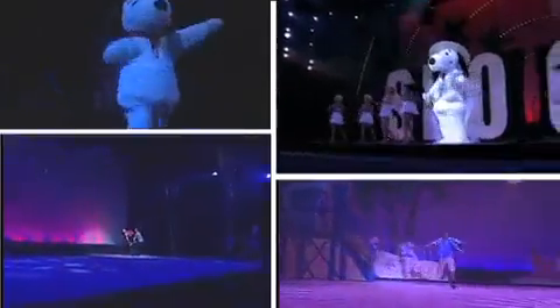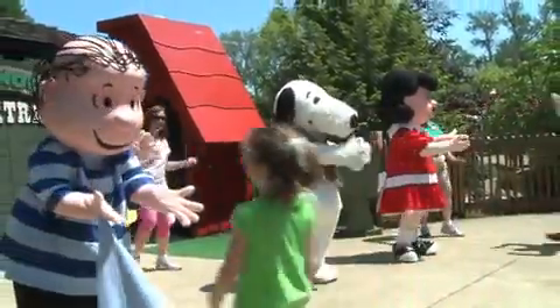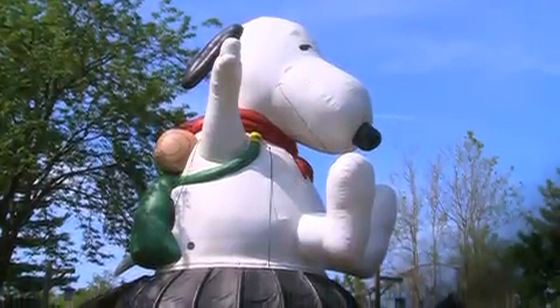We've had the Peanuts characters here since 1999, and it's been a perfect marriage. They've brought a whole new dynamic to our entertainment package, because everyone loves Snoopy. In fact, that's the title of our new ice show: Everyone Loves Snoopy. Back at Camp Snoopy we have Charlie Brown's Funtime Frolics and Snoopy Sing-Along. This year is very special because Snoopy turned 60, and we're celebrating his birthday every day at the Camp Snoopy Theater from the beginning of June through the end of August.